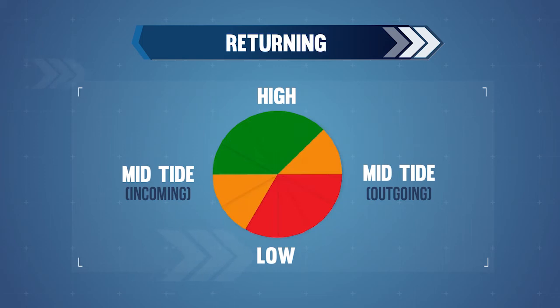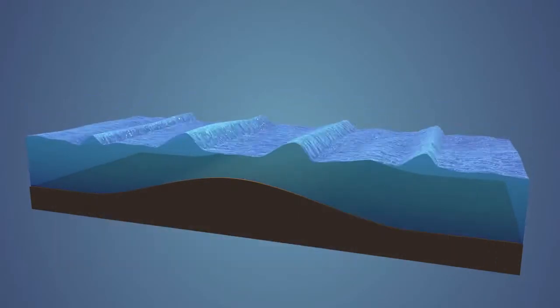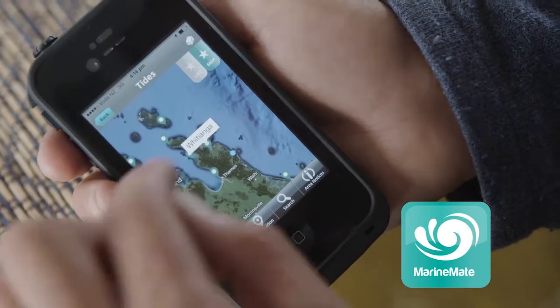When planning your return across the bar, as a general rule, up to three hours before high tide and one and a half hours after high tide are optimum. All other times should be avoided. Never cross a bar at low tide. MarineMate is a really good smartphone app for up-to-date tide information.